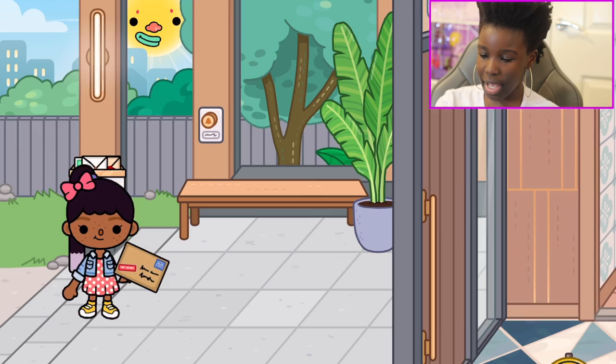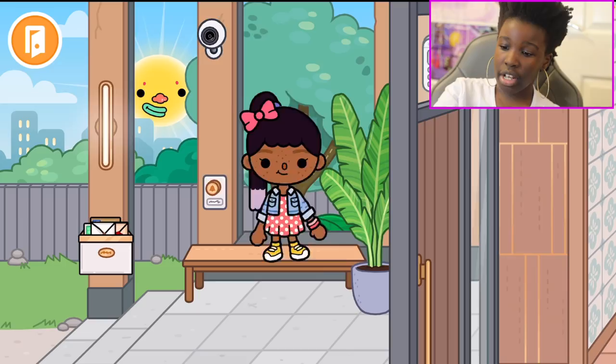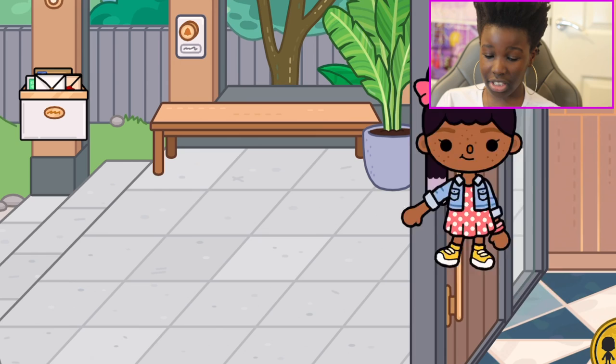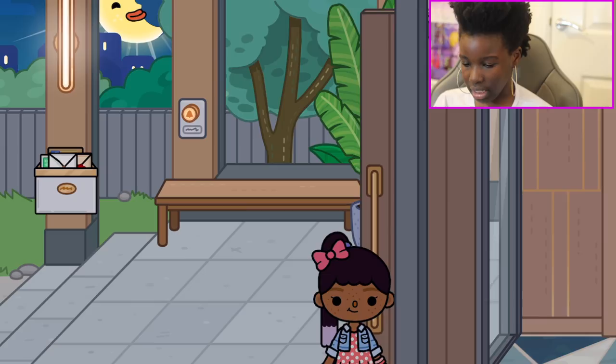Okay, so first we've got the outside of the house where you come in. Here we've got a mailbox — we've got some mail, 'Mr. Burger, Silly Burger' — so we've got some mail over there. You can wait on this bench over here, sit down and chill. We've got some plants outside, and we've also got an alarm. We've even got cameras, so you just ring the bell and someone will come to the door. And when it's night time, these lights also go on because they're really pretty!